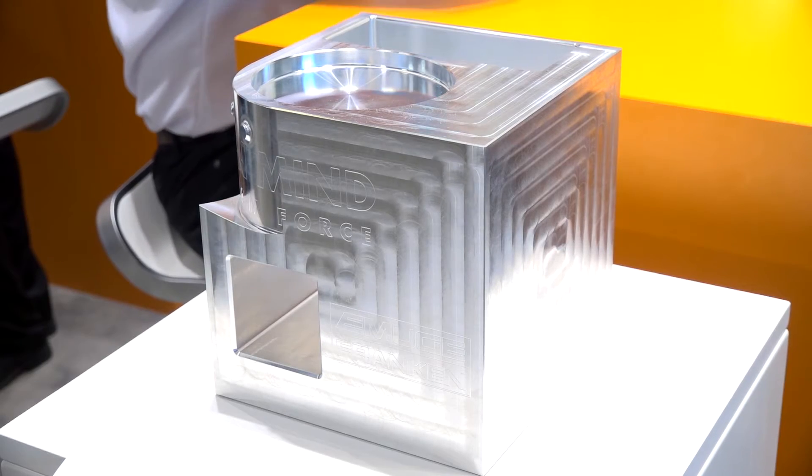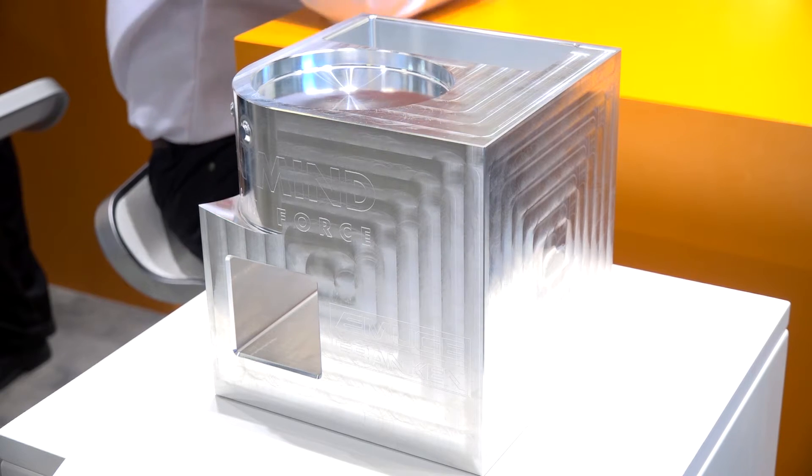We've been working with Open Mind and they've been telling us about Max Machining. What does Max Machining actually mean and what does it do? Max Machining is the title of a group of functionalities which are boosting performance extraordinarily — such as plane machining with barrel tools, or machining smooth shapes with barrel tools.